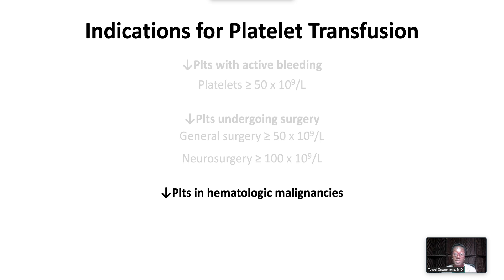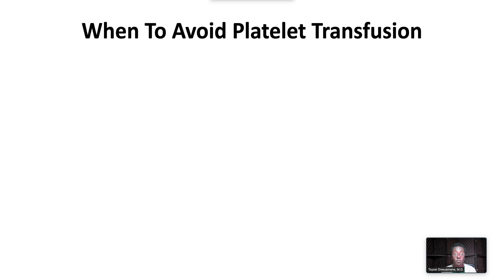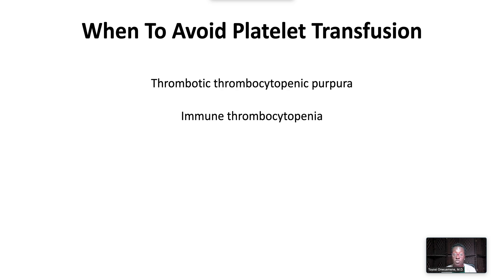Thrombocytopenia in patients with hematologic malignancies undergoing chemotherapy or stem cell transplantation — in these patients, prophylactic transfusion to greater than 10,000 prevents spontaneous bleeding. A higher threshold of 30 to 50,000 is used in patients with acute promyelocytic leukemia or blast crisis. We typically avoid platelet transfusion in patients with thrombotic thrombocytopenic purpura and immune thrombocytopenia unless there is life-threatening bleeding or other clinical indication.